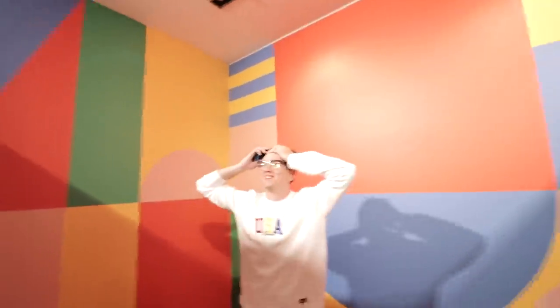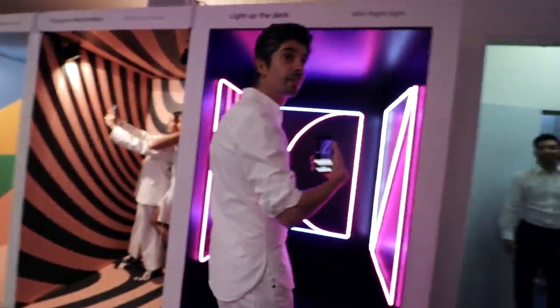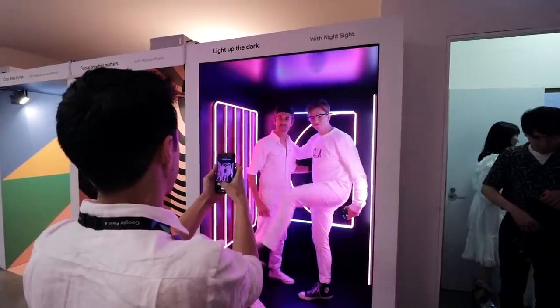It's just a big colourful room. There's nothing in here — just a colourful room. I thought there'd be something else in here, I was wrong. Are you going to come in? Alright, bye guys. Feel free to come.